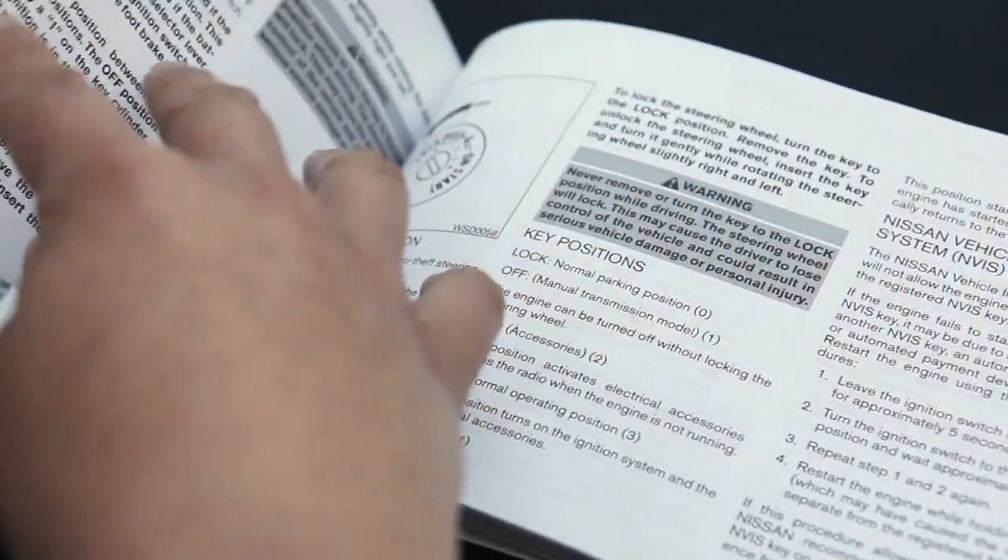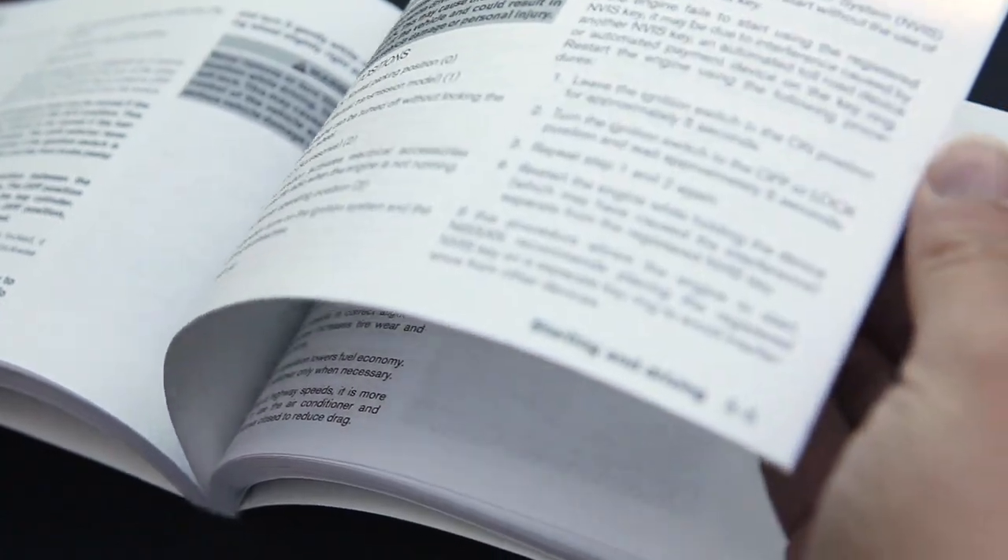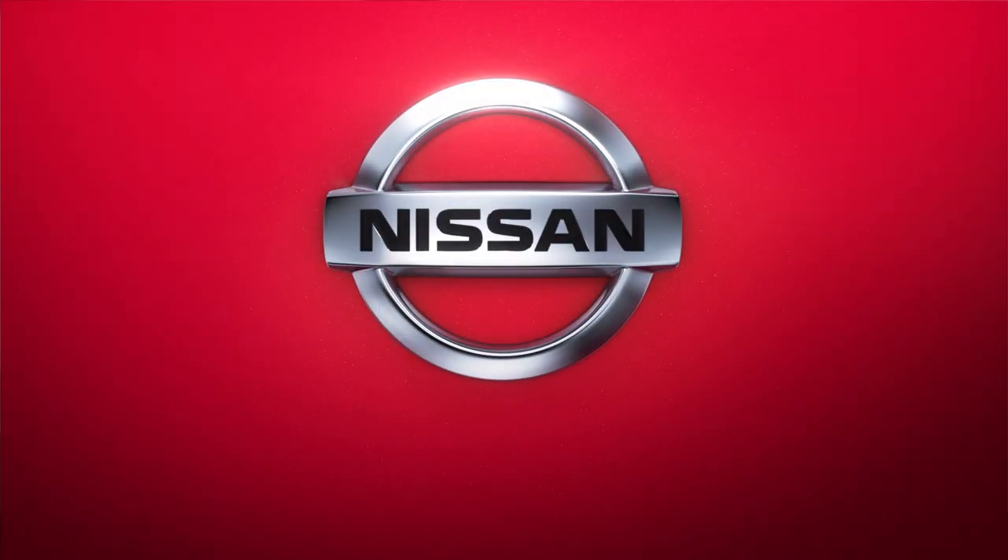Consult your Owner's Manual for further details on this system.